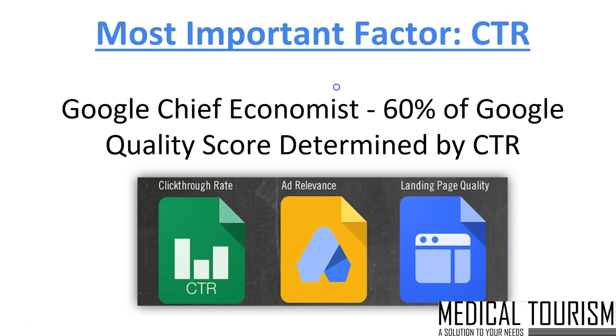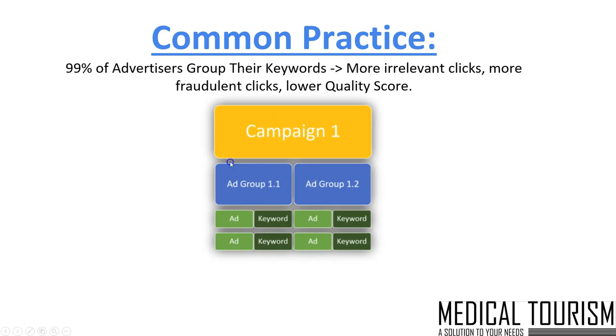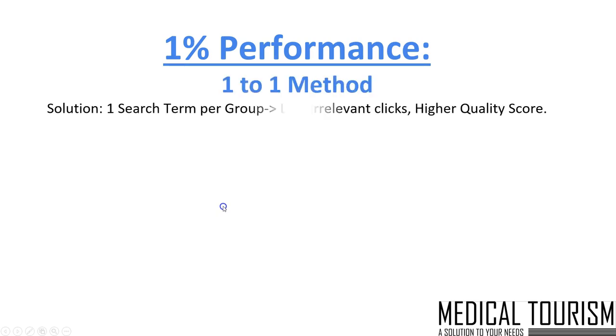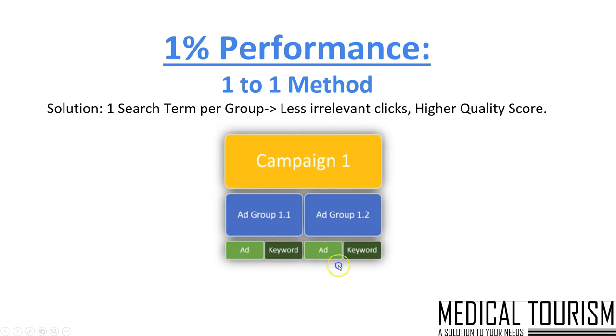Ad relevance and landing page quality are also very important, which Bobby can cover later. But what we really want to get to is why 9 out of 10 marketers are failing to maximize ROI on their partners' budgets. What they're simply doing wrong is that 99% of advertisers are grouping their keywords — this is what's causing more irrelevant clicks, more fraudulent clicks, and a much lower quality score. Whether it says 'best dental implants' or 'greatest dental implants' or 'most awesome dental implants,' they're grouping those search terms by intent and the same ad is displaying every time. Some of these may not be converting well or may be reducing that quality score. Imagine if we could take those search terms and apply a one-on-one method — segmenting them to reduce irrelevant clicks and provide a much higher quality score. The way we do that is we set up only one search term per ad.